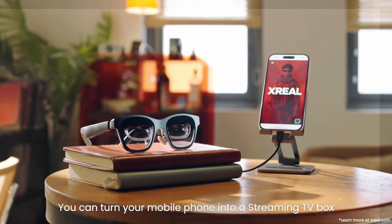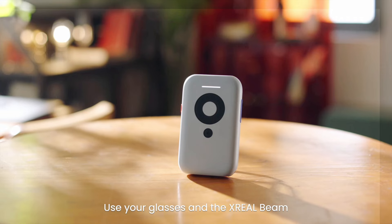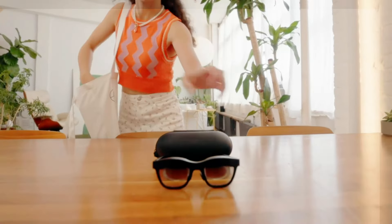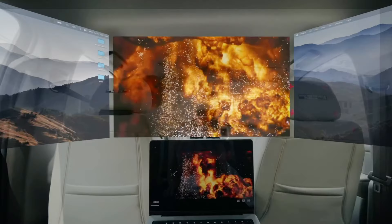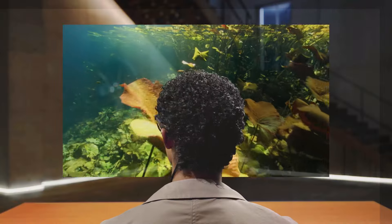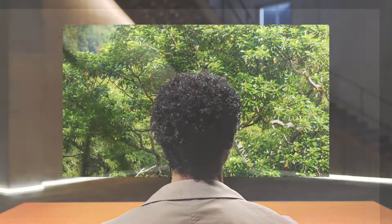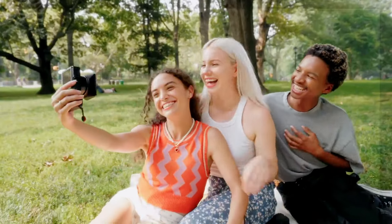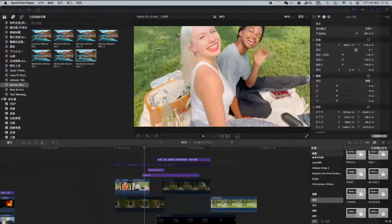With all these advancements, it's worth asking: what exactly are smart glasses, and how do they work? Smart glasses are wearable devices that can incorporate a mix of augmented reality (AR), artificial intelligence (AI), speakers, and multimedia capabilities, with specific features varying by model. AR-enabled smart glasses, for instance, can overlay digital content directly in your field of vision. Unlike traditional screens, you look through these glasses, leaving your hands free to interact with virtual objects in your surroundings.